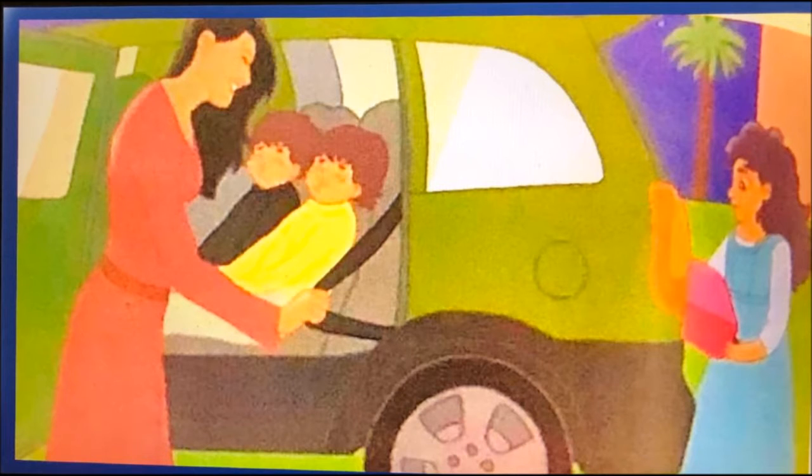Dans l'image, vous voyez Sarah qui charge les bagages. Elle pose sa jolie valise rose dans le coffre de la voiture de son papa. La famille va voyager pendant la nuit car le jour, il fait très chaud. Ils vont chez grand-mère Aïcha et Hed Shami. Vous voyez aussi les deux jumeaux qui sont assis tranquillement sur la banquette arrière de la voiture.